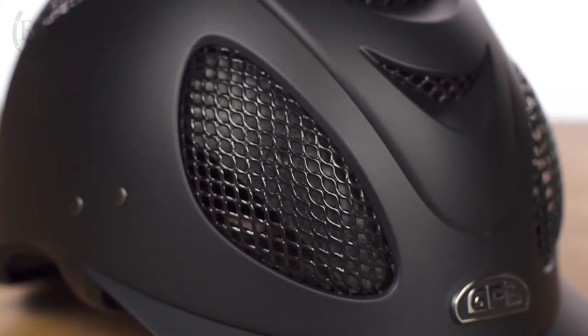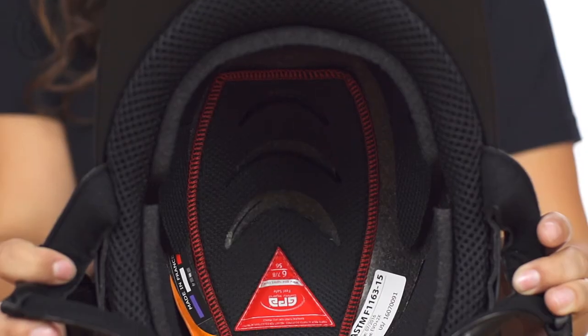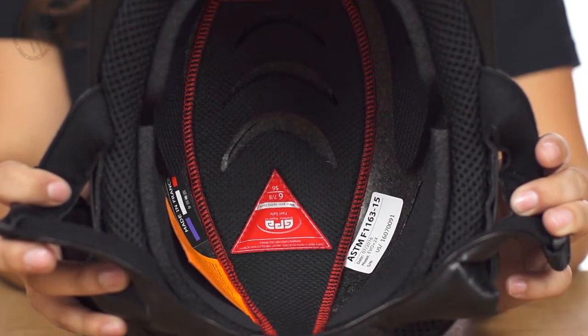These elliptical vents are covered with stainless steel mesh, and the inner shell is made of high-tech, high-density polystrain for maximum sweat absorption.